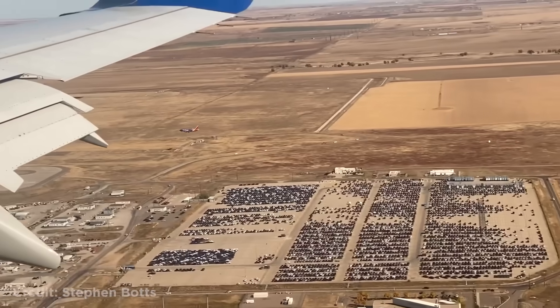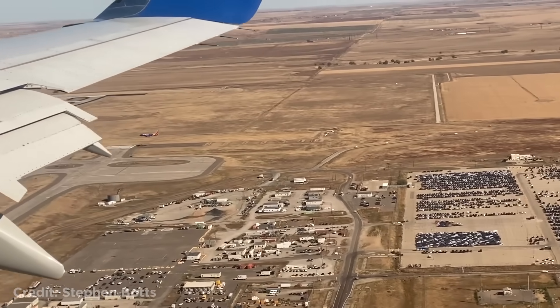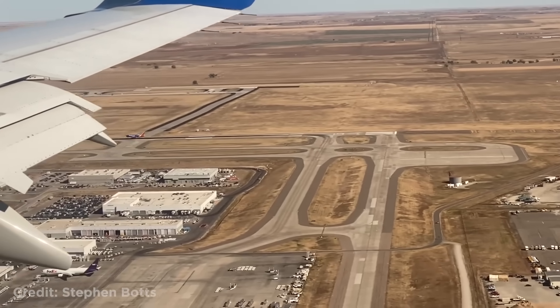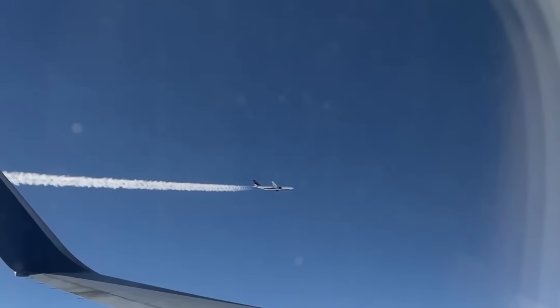This Southwest Boeing 737 landing parallel to a United plane in Denver. These planes passing really close to each other.